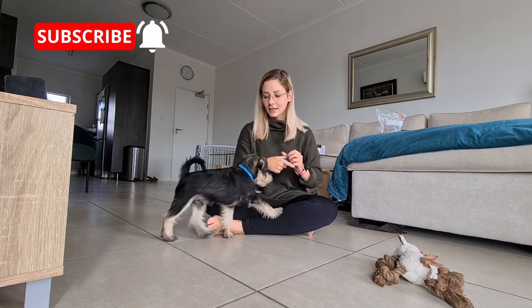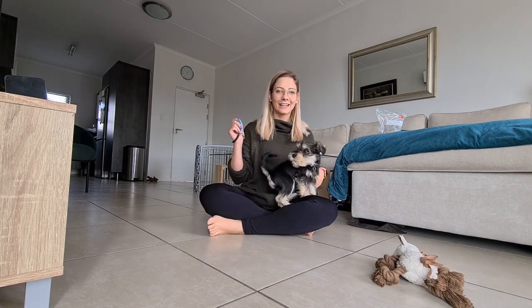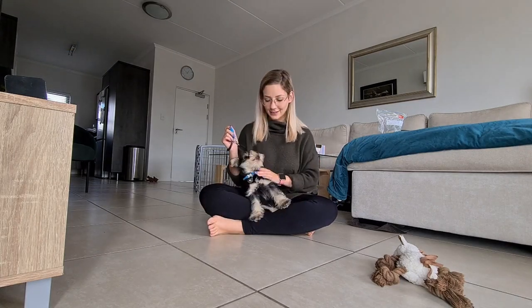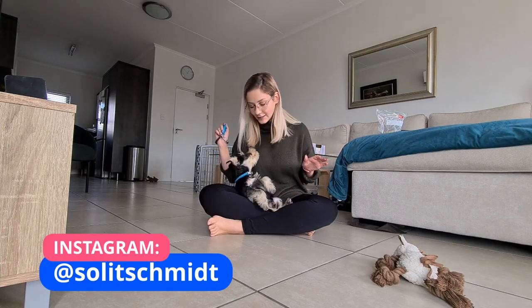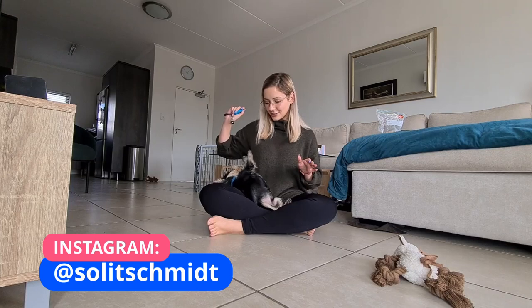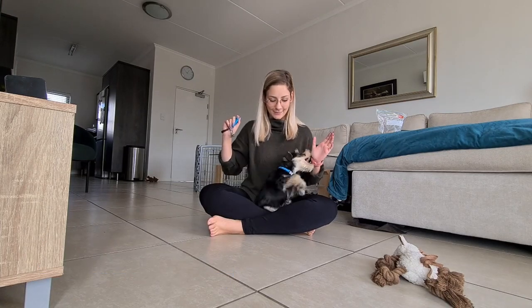Hey guys and welcome back. Today is all about explaining my training methods that we've been working on and what we are using at the moment to train little Schmidt to be a well-behaved little pup. He's doing very well. We're still learning a lot as you can see, but we are getting somewhere.